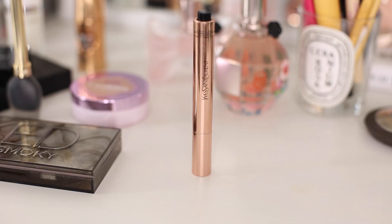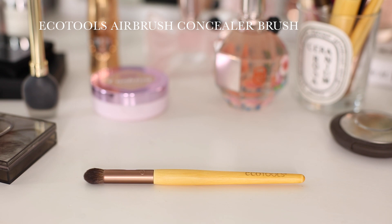Once I've primed my skin I'm going to be using my YSL Neutraliser for those big old dark circles under my eyes that just get worse and worse every single day, and I'm blending that in using an airbrush concealer brush.